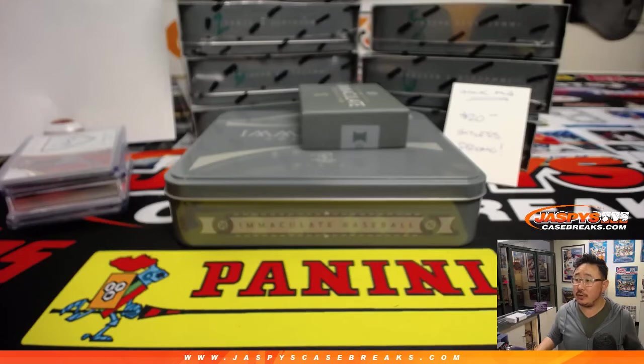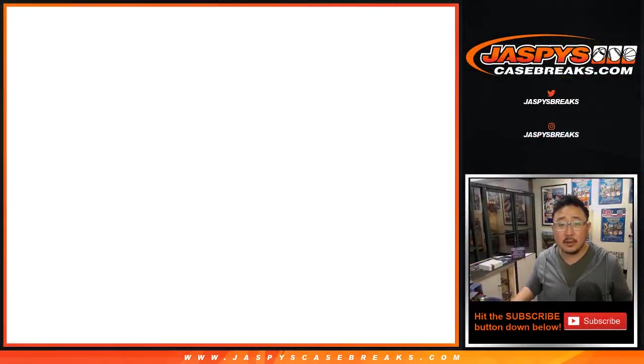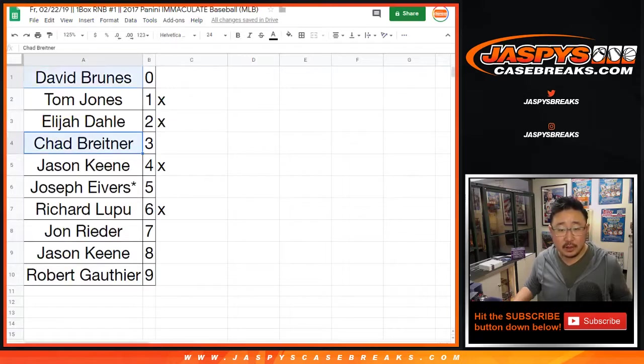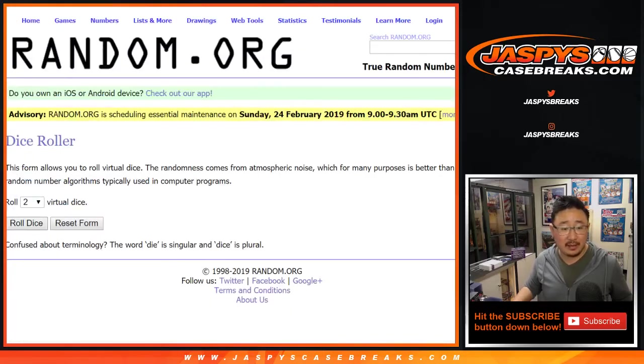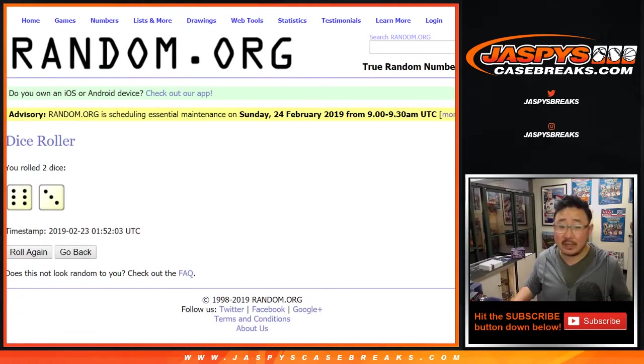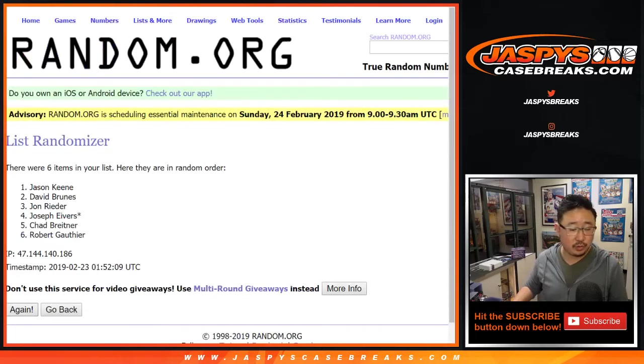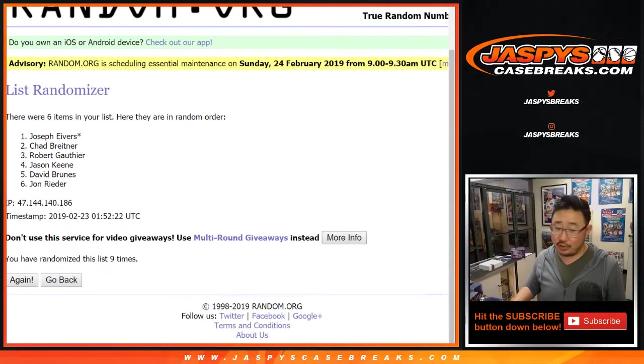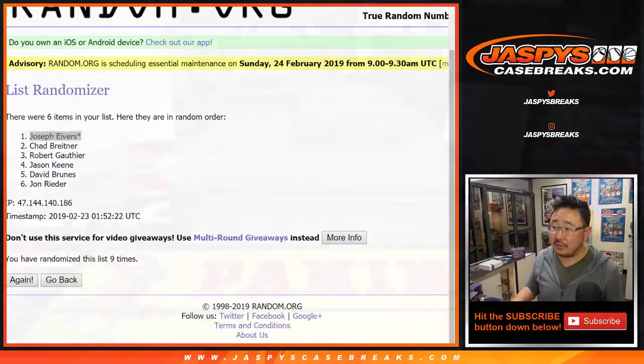Now let's give away $20 of break credit to the hit list folks. David, Chad, Joe, John, Jason, and Robert did not hit. So let's put those names in and randomize that list — six and a three, nine times. Name on top gets $20. After nine times, it stays with Joe Ivers. Joe, with your last bought mojo, $20 of Jaspi coin coming your way, which you can use only at jaspiscasebreaks.com.